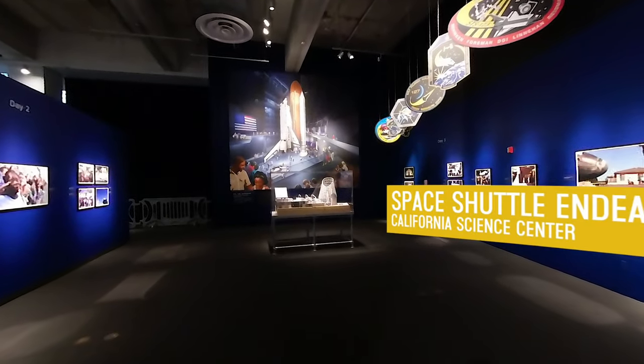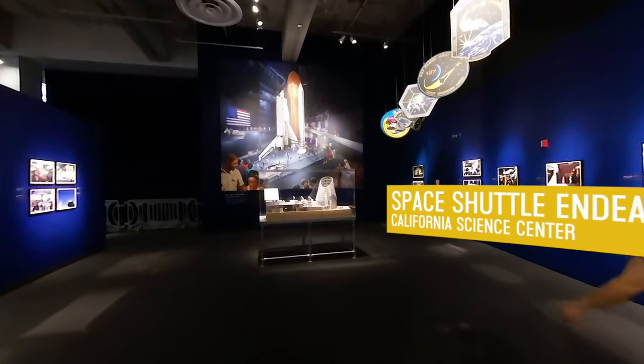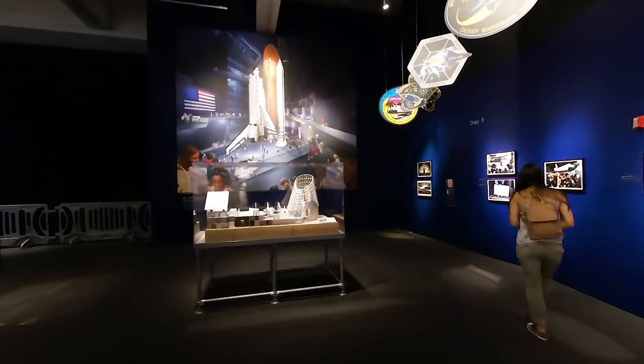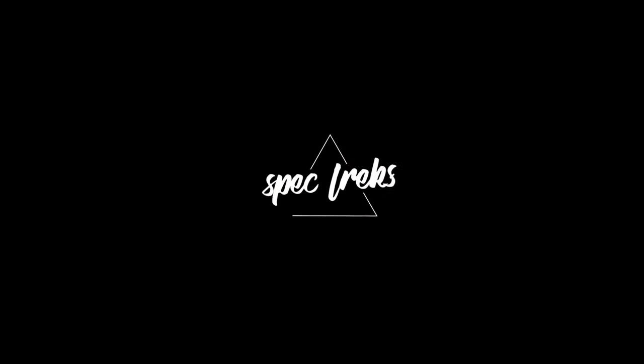The Space Shuttle Endeavour exhibit at the California Science Center showcases the orbiter's legendary missions and the crews who flew them. I'm Sarah Hattico. Let's go spec the trek.